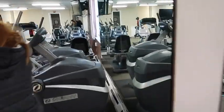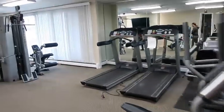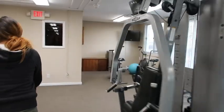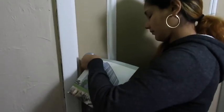Oh my god, I think I'm moving here! I love this gym! Alright guys, are you ready to see our new apartment? Right here — welcome home, guys! Welcome home!